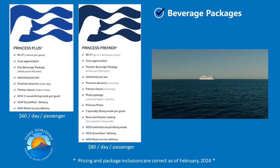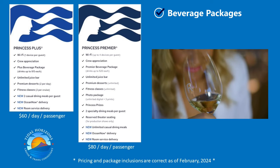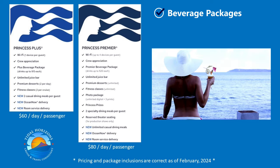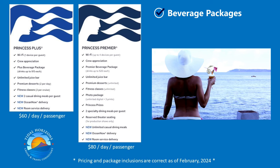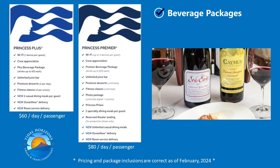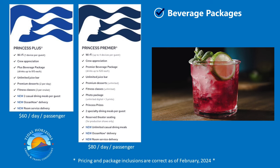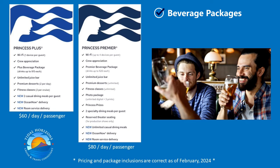The beverage packages differ in the amount you can spend per drink, and here's where you need to look at your own habits before deciding which one is right for you. Most drinks on the menu are under $15, with the majority being between $9 and $12. The exception is better wines by the glass, which tended to be near $20 or slightly more. If you're on Princess Plus and order a drink over $15, you only pay the difference plus the 18% gratuity on the difference. It's also worth noting that Princess Plus and Princess Premier include the 18% drinks gratuity in the cost of the package — you don't pay per drink and you don't get charged ahead of time.